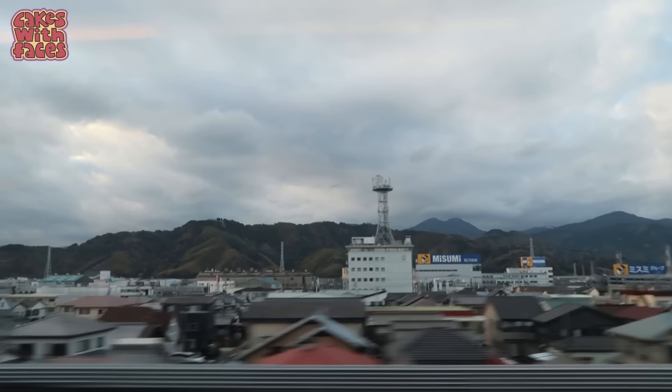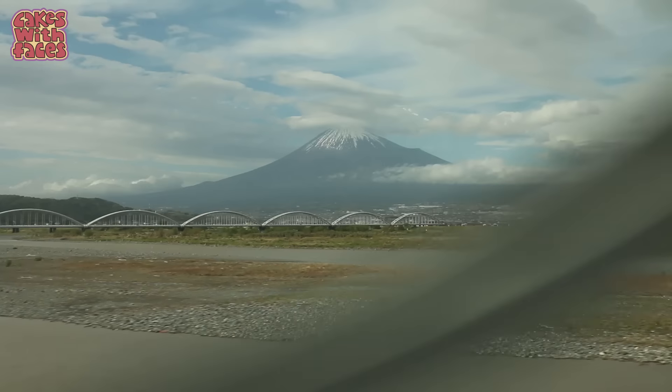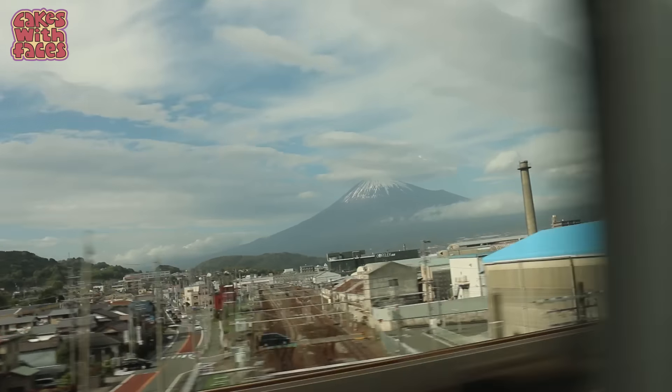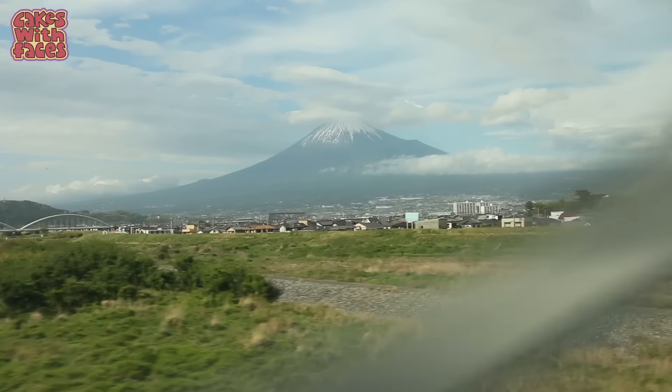Maybe I was too busy playing with the seat controls, or maybe it was too cloudy. I have seen Fuji from this train before and you get a fantastic view. Make sure you're sitting on the right-hand side if you're going away from Tokyo, or the left-hand side if you're going towards Tokyo. I just saw someone come along and reset the seat — the seat was back up and the blinds were up, ready for the next passenger. Really good service.